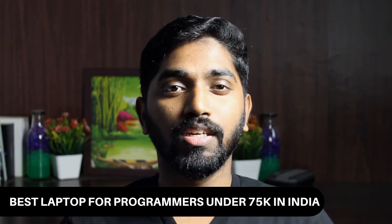Hello friends, my name is Rudin V.S. You are watching me on the Tech My Rise YouTube channel. In today's video, we are going to list out the best laptops under 75,000 rupees in India for programmers. So without any delay, let's get started.